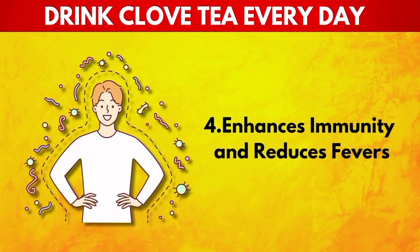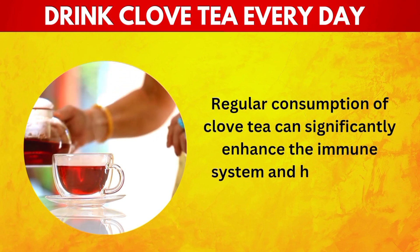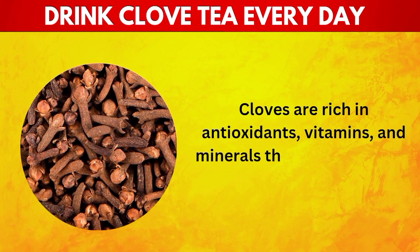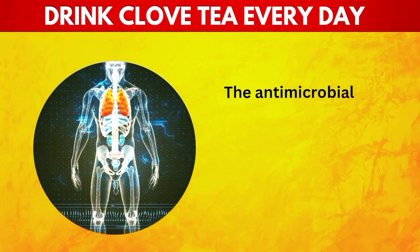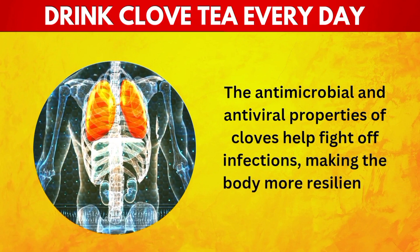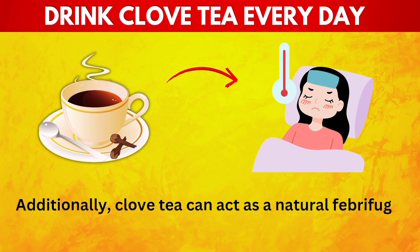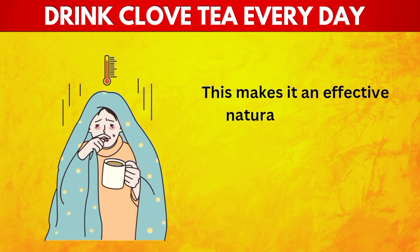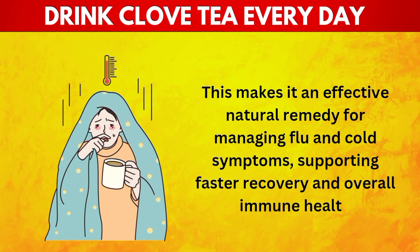4. Enhances Immunity and Reduces Fevers. Regular consumption of clove tea can significantly enhance the immune system and help reduce fevers. Cloves are rich in antioxidants, vitamins, and minerals that strengthen the body's defense mechanisms. The antimicrobial and antiviral properties of cloves help fight off infections, making the body more resilient to illnesses. Additionally, clove tea can act as a natural febrifuge, helping to lower body temperature during a fever, supporting faster recovery and overall immune health.